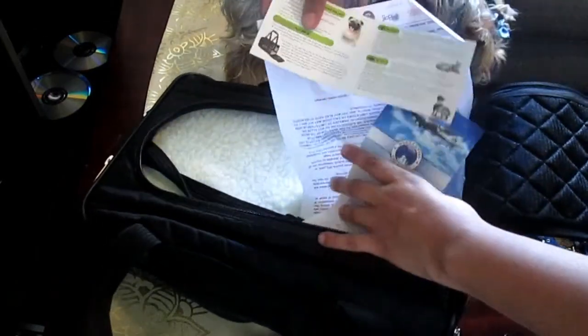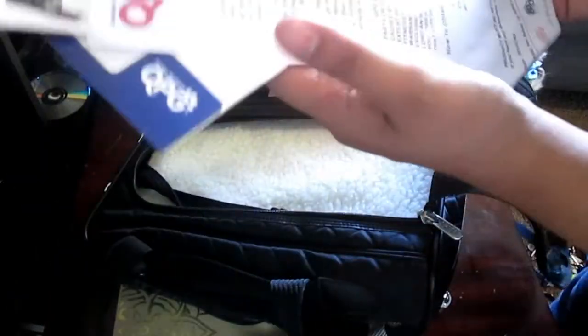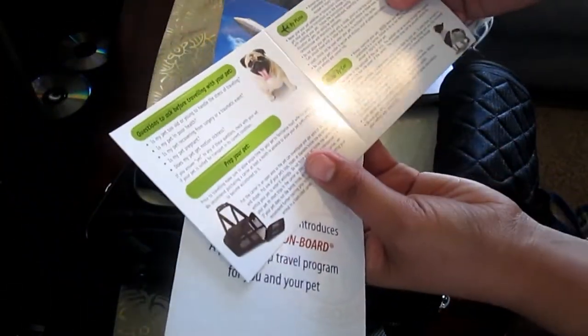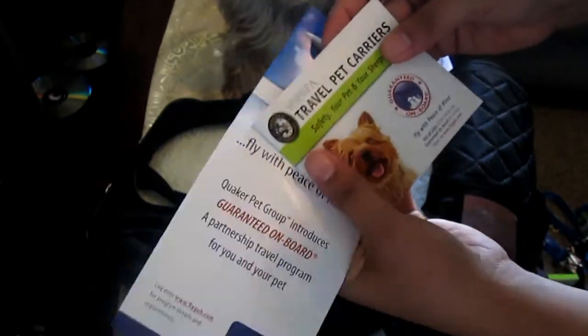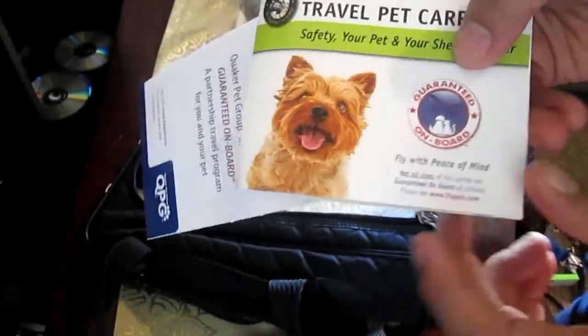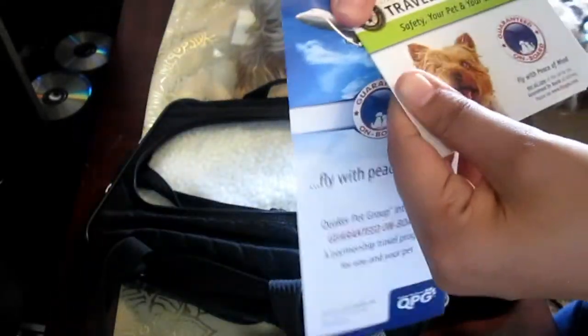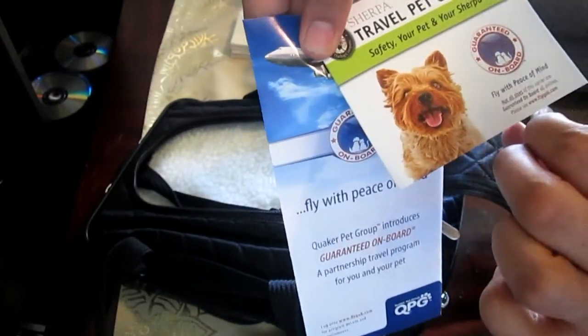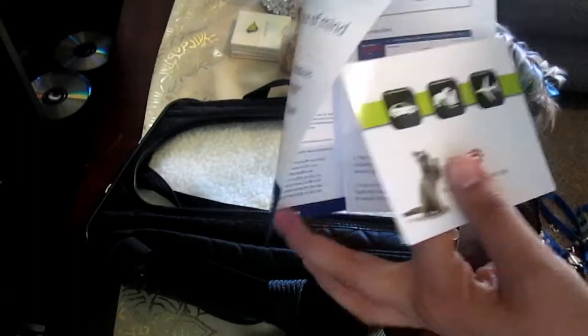It comes with all the details - a limited one-year warranty, and some tips about traveling with your pets. These are guaranteed on-board travel pet carriers. They are TSA approved, and it includes information on how it works and all that good information inside.